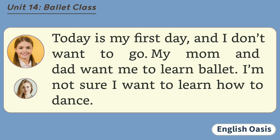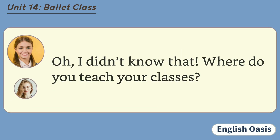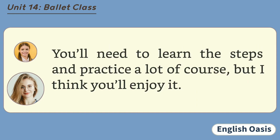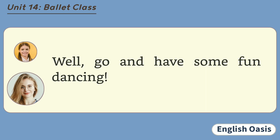I used to learn ballet too, when I was your age. Now I teach ballet in a dance school. Oh, I didn't know that. Where do you teach your classes? Down the street at Easy Steps Dance Academy. Ballet is fun to learn, and it's a very graceful dance. You'll need to learn the steps and practice a lot, of course. But I think you'll enjoy it. I hope so. Well, go and have some fun dancing.